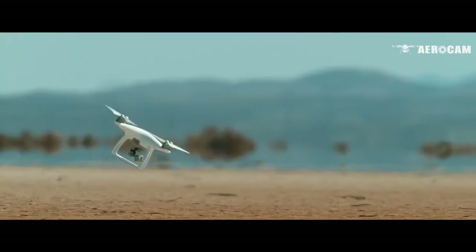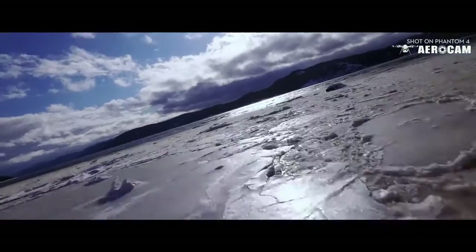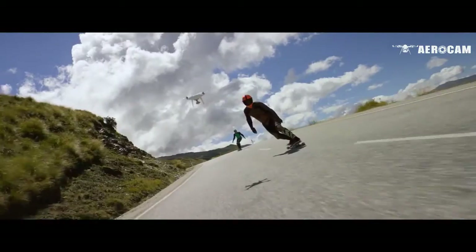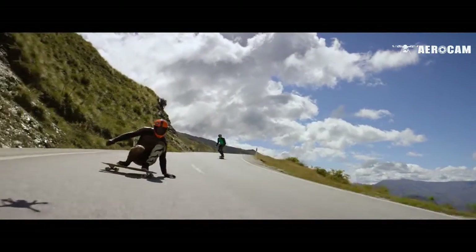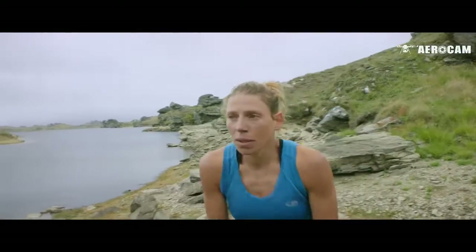That's going to come in handy when you're going fast — and how fast? That fast. We've added a new Sport Mode for more experienced pilots to get eye-popping shots, or maybe just to bring out your inner speed demon.